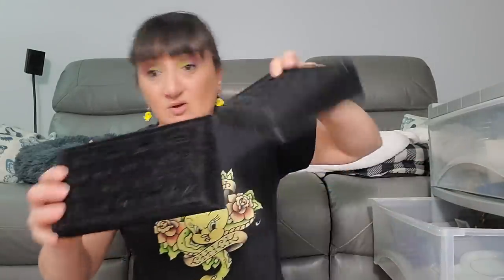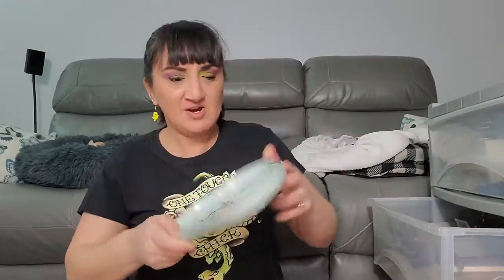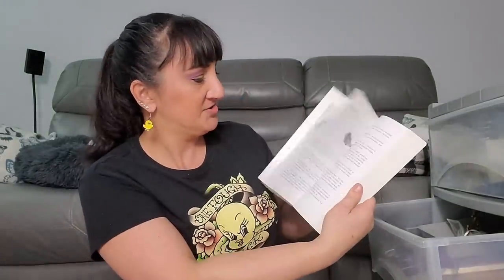That ring holder was also in there, plus two more ring holders. I'm gonna have to take a lint roller to them. Then this matching piece — it's a whole set. Oh, it goes together like this — a nice little set! There's a book called 'Love Is in the Earth: Kaleidoscope Pictorial Supplement Z' — it has all the crystals in it and what they do for you. Then this fan which you put around your head and turn on — it has three different levels. I had to charge this up too.